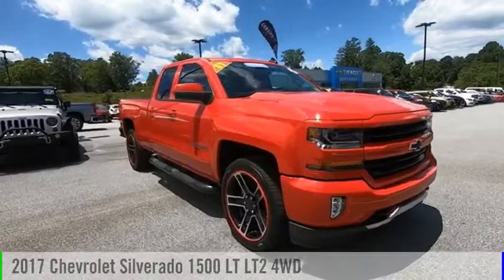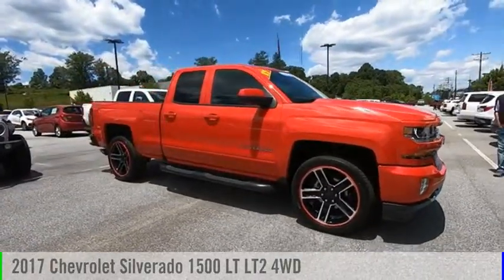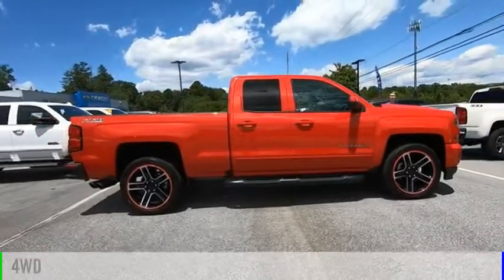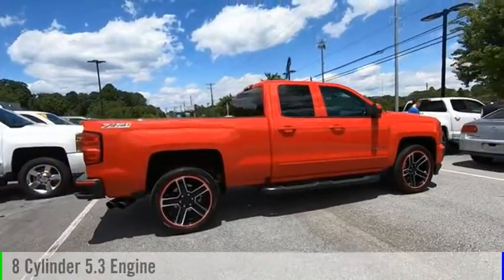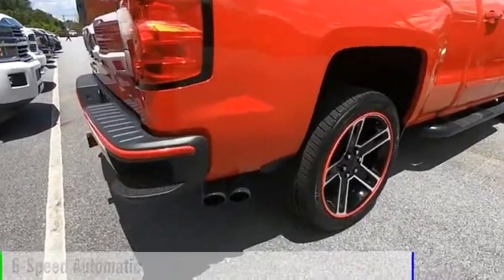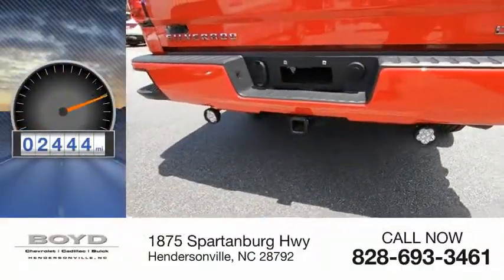Stop by and take a look at the 2017 Silverado 1500. This vehicle is powered by a 4-wheel drive, 8-cylinder, 5.3-liter engine and comes with a 6-speed automatic transmission. This vehicle has less than 3,000 miles.